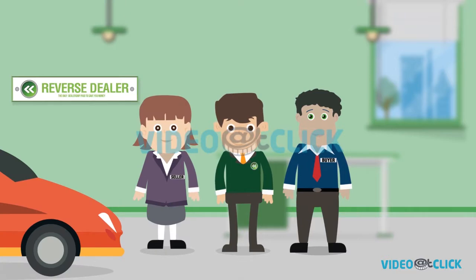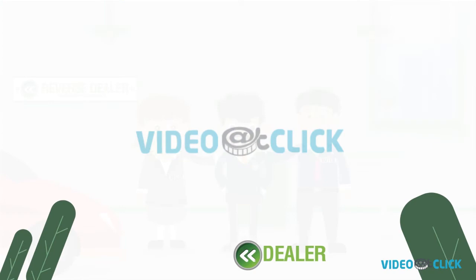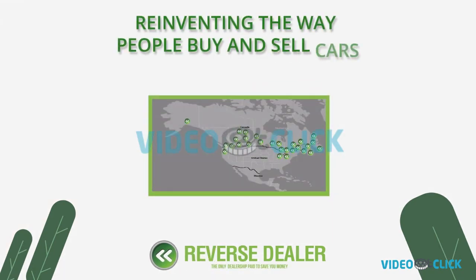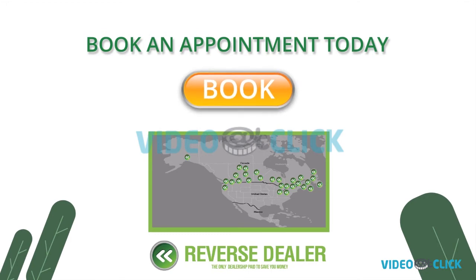And everyone walks away happy. We're putting an end to the days of the buy low, sell high formula where only the dealer came out ahead. Reverse Dealer — reinventing the way people buy and sell cars. Book an appointment today to value your vehicle and get it sold.